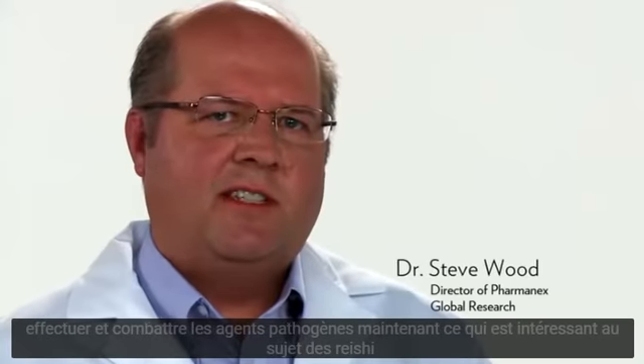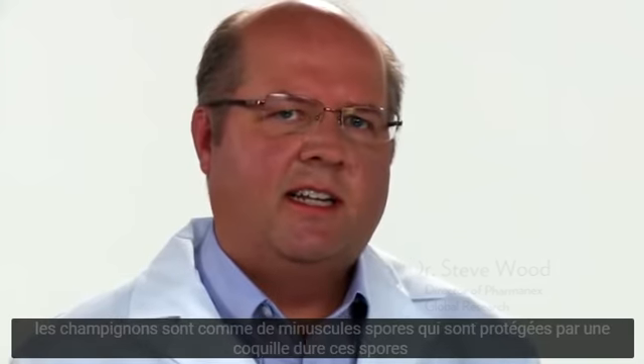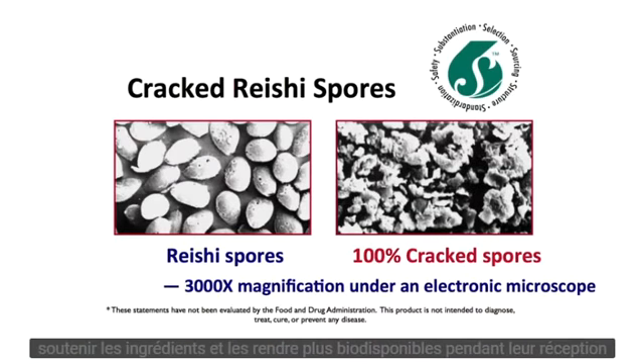What's interesting about the reishi mushroom are its tiny spores that are protected by a hard shell. These spores are particularly beneficial for the immune system. So PharmaNex has developed a technology to crack open these spores, to free these potent immune supporting ingredients and make them more bioavailable.